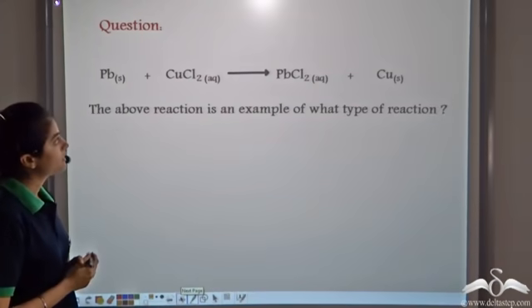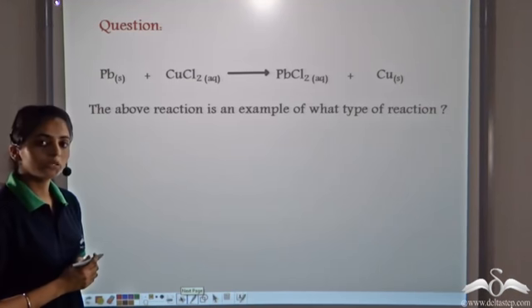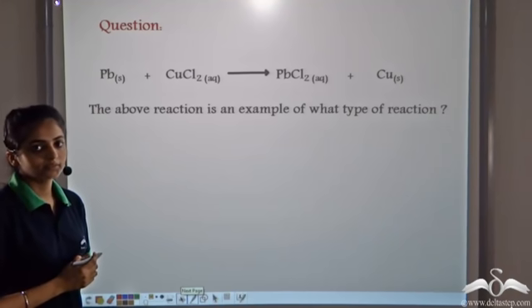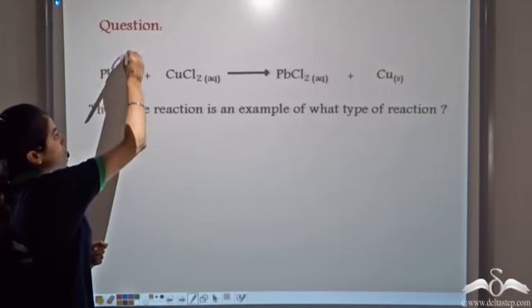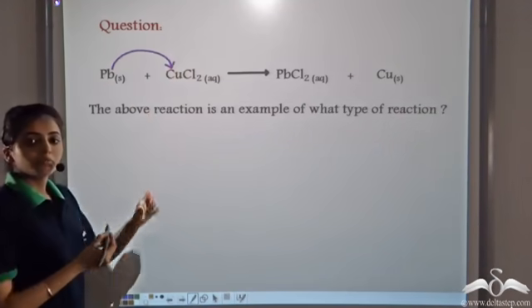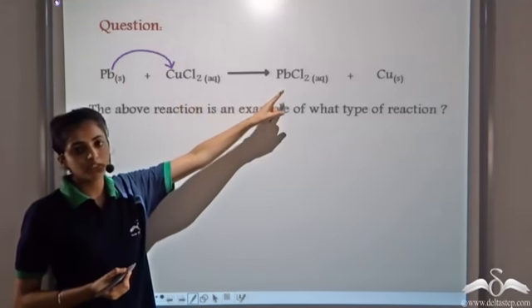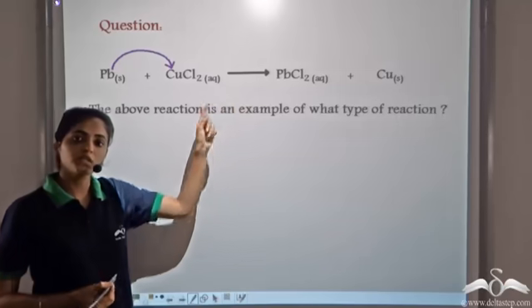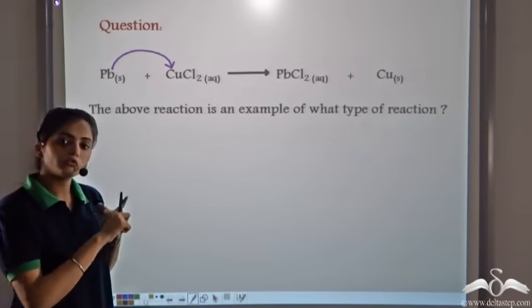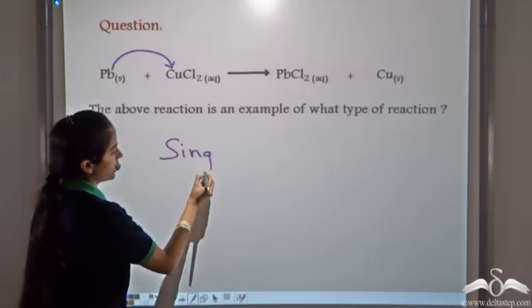A reaction is given: lead combines with copper chloride to form PbCl2 and copper. What type of reaction is this? We observe that lead replaces copper from its salt solution, forming PbCl2 and copper is replaced. Such a reaction in which one atom replaces another atom from its salt solution is known as a single displacement reaction.